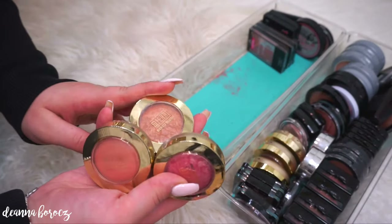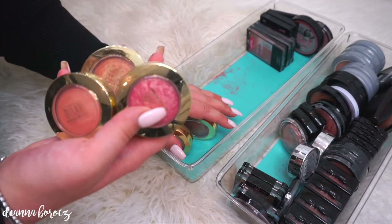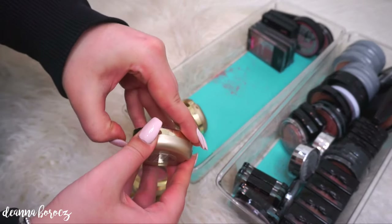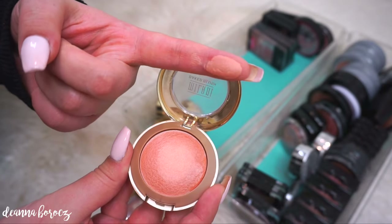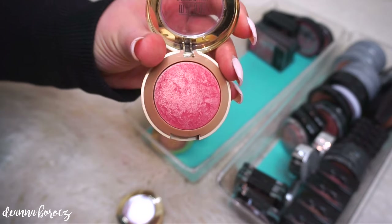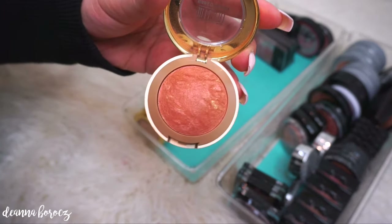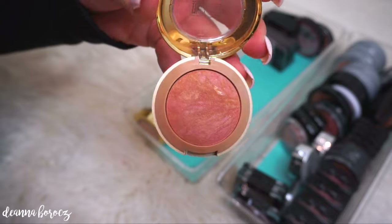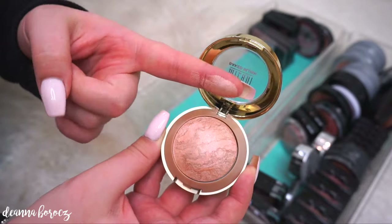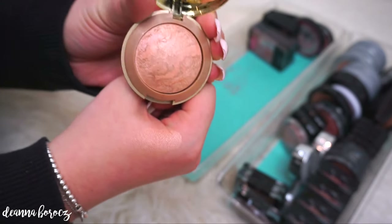I keep some of my Milani baked blushes in my everyday drawer and also have some in rotation — I have six of them because I love this blush formula, it's one of my favorites. My favorite one is called Luminoso, one of the OG ones. This one is called Dulce Pink, a really gorgeous neutral colored baby pink. Lissimo Bronze is one I love to wear during the summer when I have a little bit more color to my skin. Rose d'Oro is another favorite. Then Berry Amor. And my new favorite, Rosa Romantica — it's the most beautiful natural color. I've been wearing this a lot recently and I just love the way it looks on my cheeks.